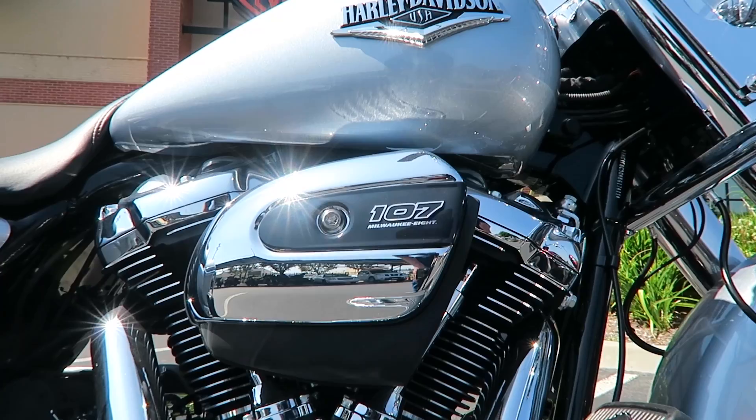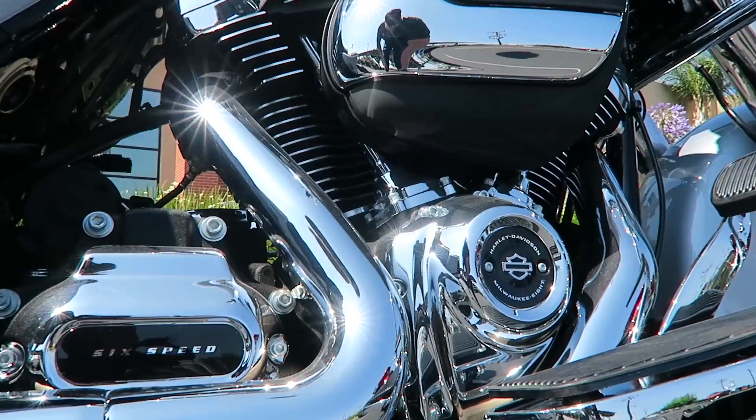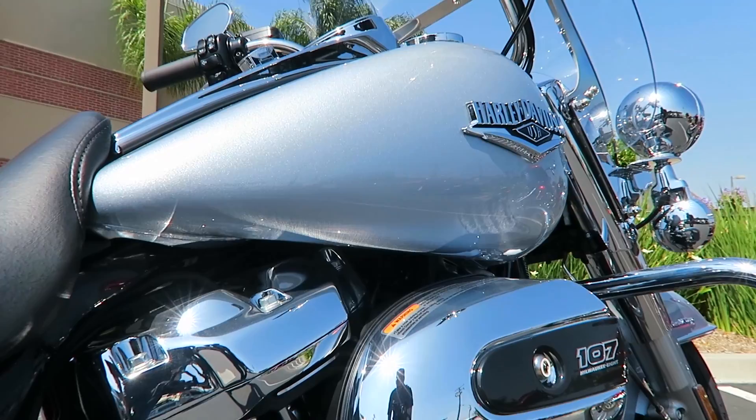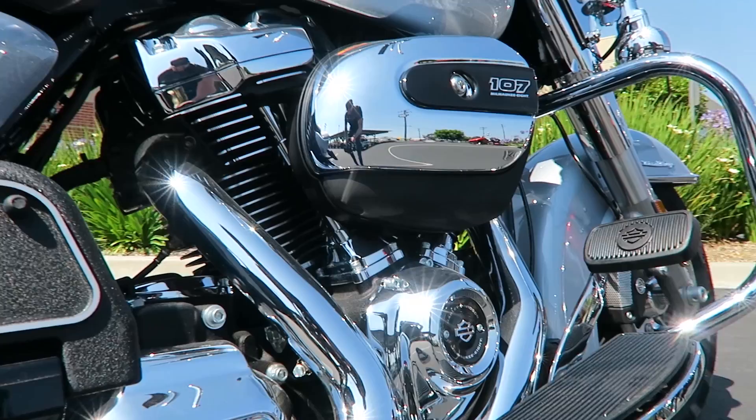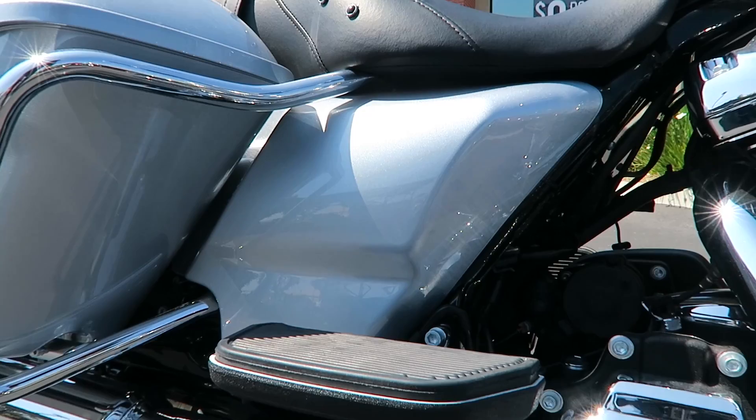Here's a shot of the 107 cubic inch Milwaukee 8 engine. This engine was applied to the touring chassis bikes in the 2017 model year. The Milwaukee 8 gets its name from Milwaukee being Harley-Davidson's headquarters and the 8 being a reference to the 8 valves — 4 valves per cylinder. They went to a single cam and added a precision oil cooling system.